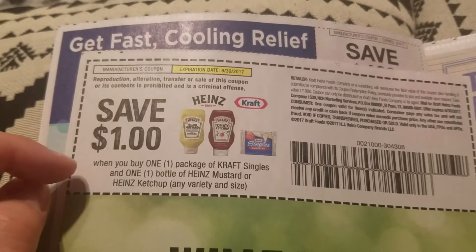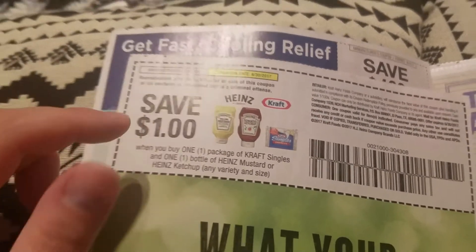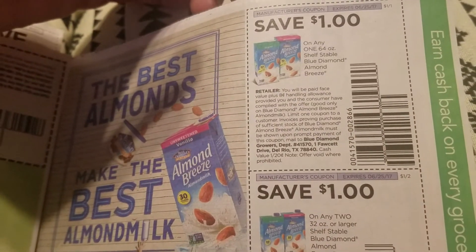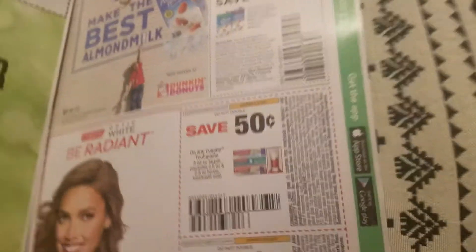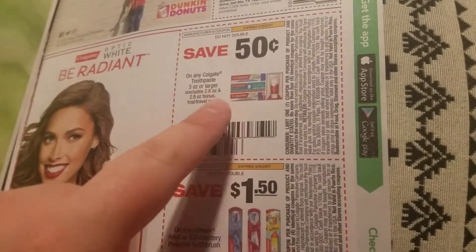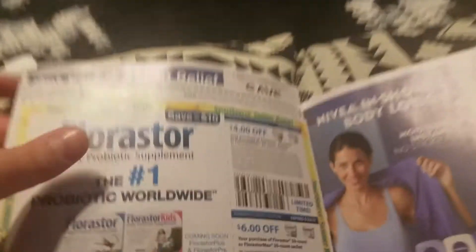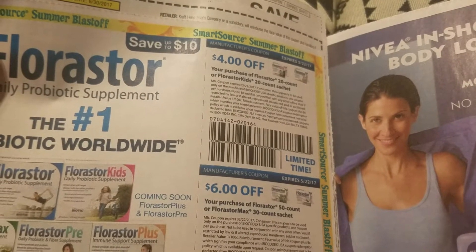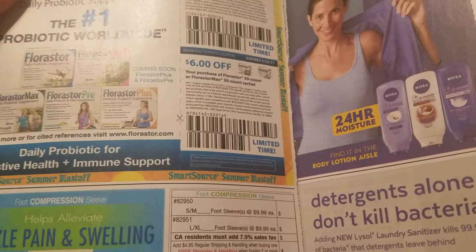Kraft — save a dollar when you buy one package of Kraft Singles and one bottle of mustard or ketchup, so you have to buy both — make sure you read the coupon. Almond Breeze shelf-stable milk — save a dollar, and another save a dollar. Colgate — save 50 cents and save a dollar fifty on toothbrushes, always good to cut out. Four dollars off Florastor 20 count or Florastor Kids 20 count, and six dollars off Florastor 50 count or Florastor Max 30 count — those are probiotic supplements.